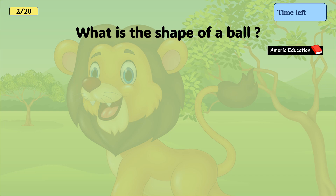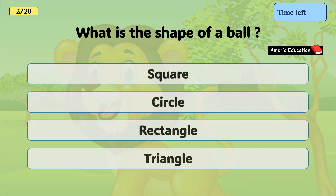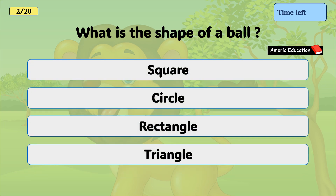What is the shape of a ball? Square, circle, rectangle, triangle. And the correct answer is circle.